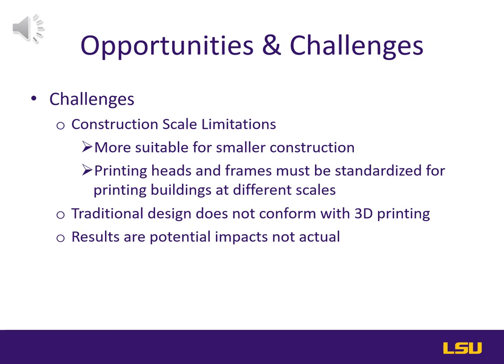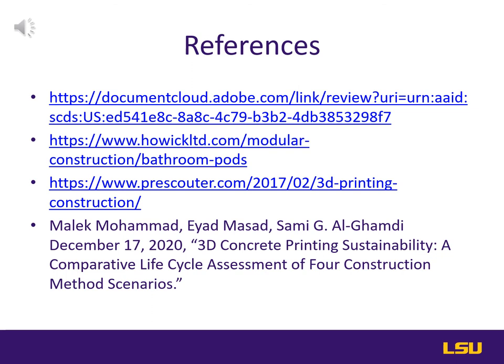That's the conclusion of our group presentation. The last page is just our reference page. If you have any questions or comments, please comment on the link below. Thanks.